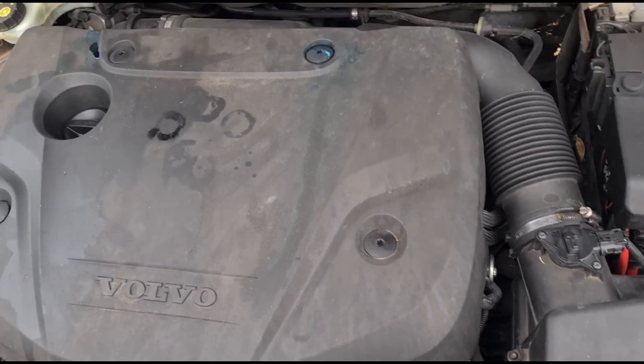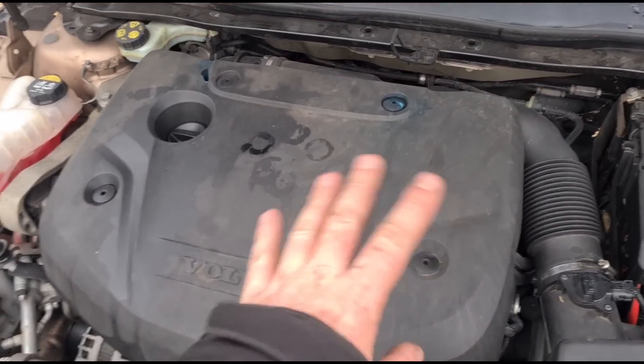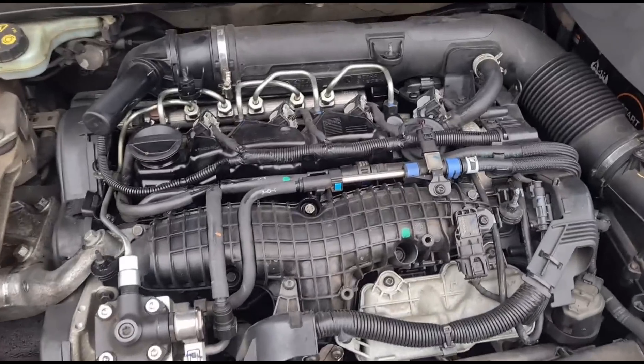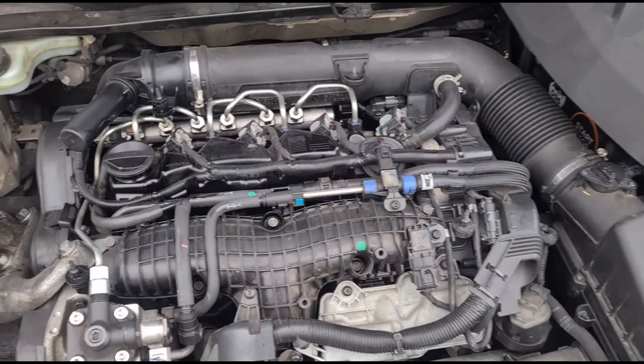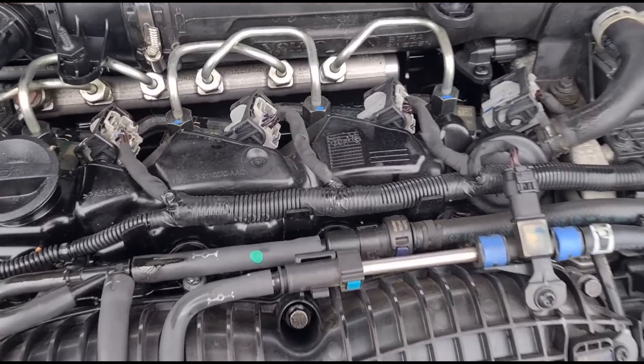I was expecting it to be the Ford 2-litre TDI but I'm not too sure if it's the actual Volvo unit. Engine cover's off. Yeah, it is the Peugeot/Ford 2-litre engine — from what I can see, I think it is.